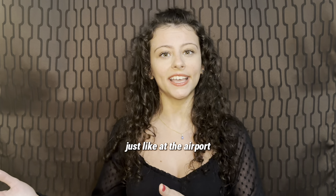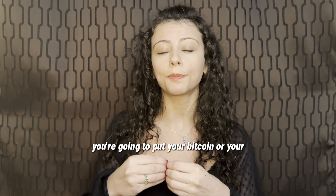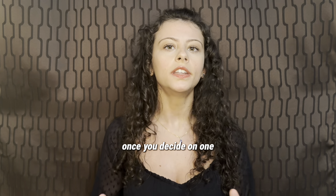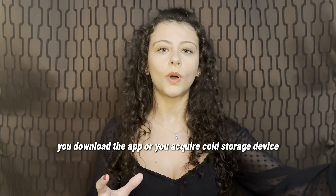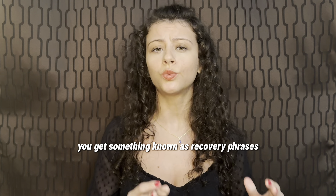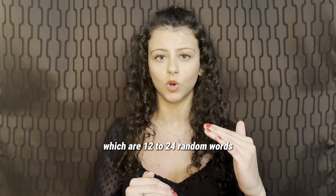Once your exchange is done, just like at the airport, you're going to put your Bitcoin or your crypto in your wallet. Once you decide on one, you download the app or you acquire a cold storage device.